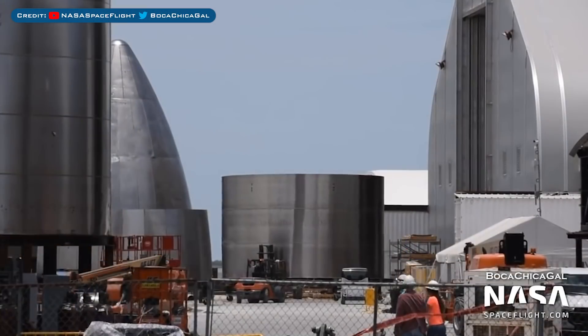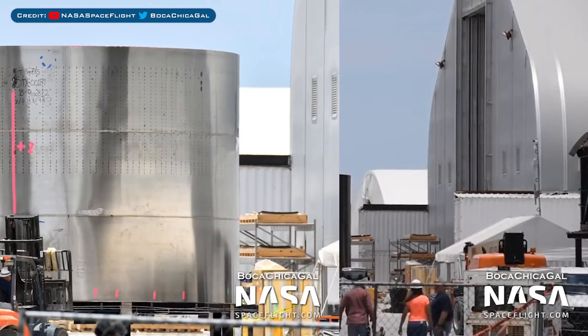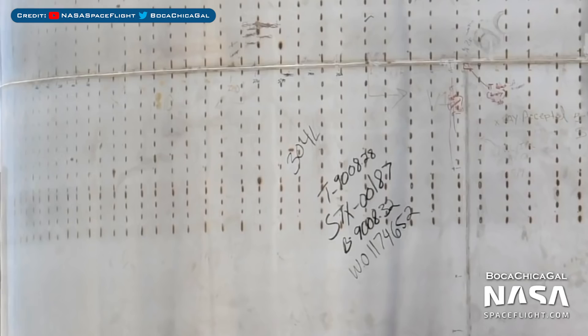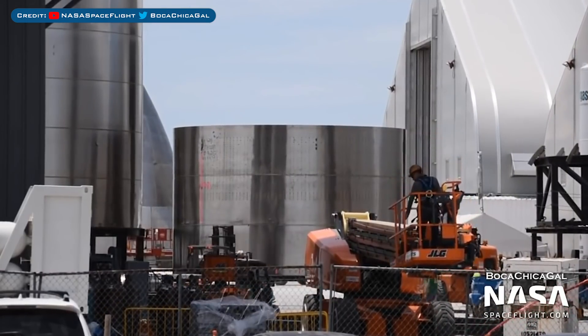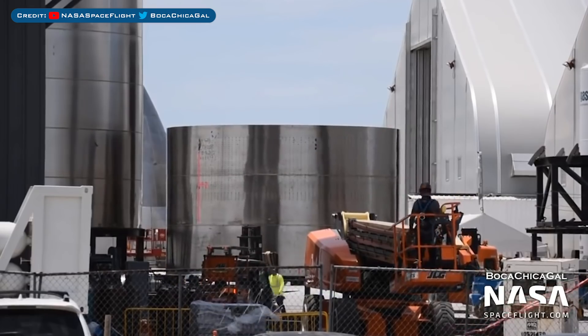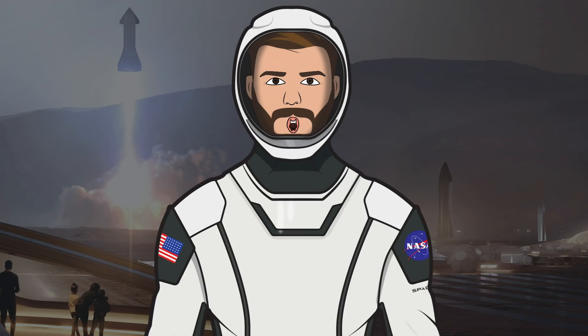Just before we finish up the video, I'll show you this one other Starship section that was spotted. Upon closer inspection, you can see that the rings are made from the 304L stainless steel again. It's a new thrust section stack without the bolt head, and was moved outside for further work. I think it may have been moved into another tent though.